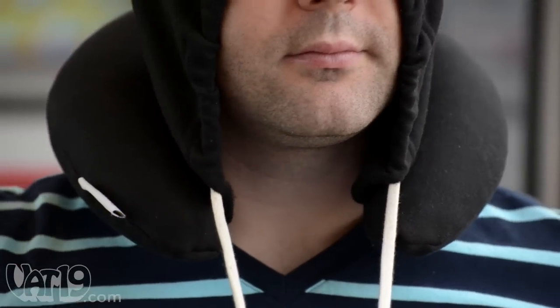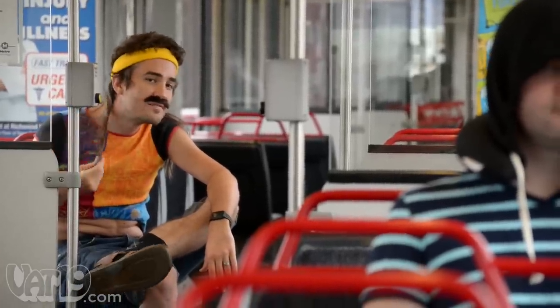The polycotton blend fabric offers the cozy feeling of a soft sweatshirt, and the drawstrings help block out distractions like glaring sunlight and the creepy guy staring at you from across the aisle.